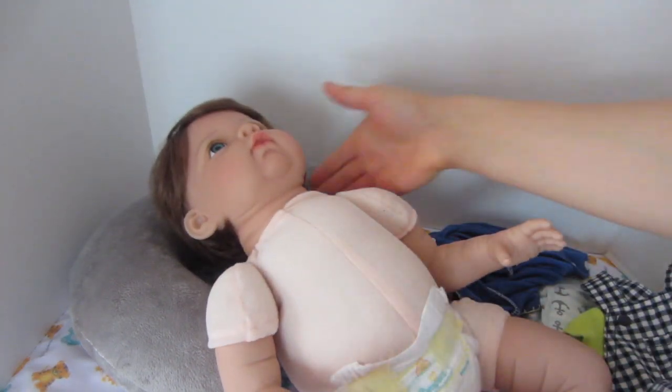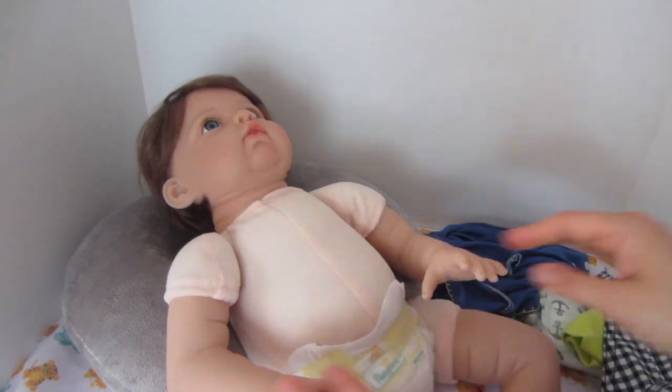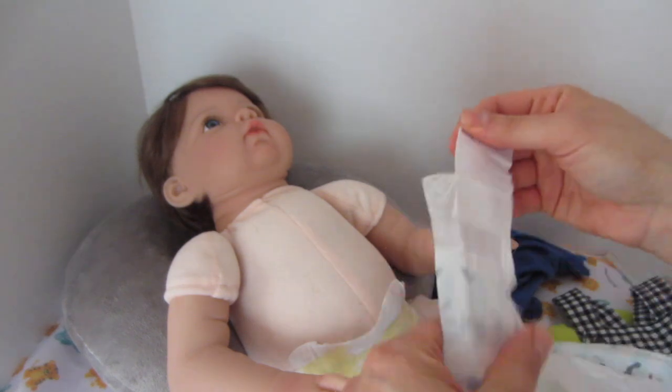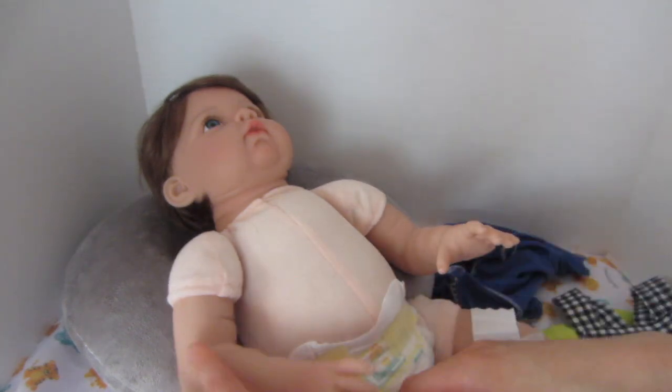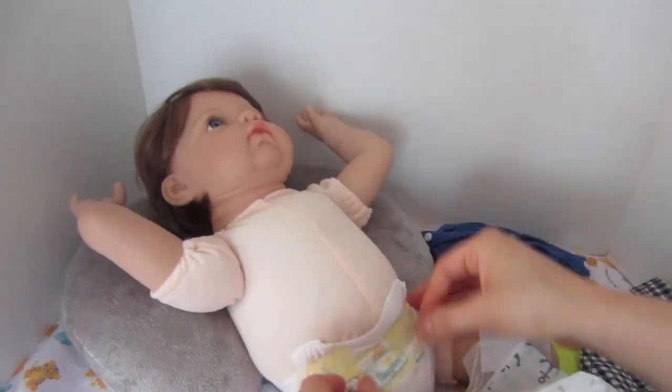Each name is so cute, and yet we want the perfect one for him. Keep giving us your name suggestions — I think in the next video with this little guy, hopefully we'll have decided on one.